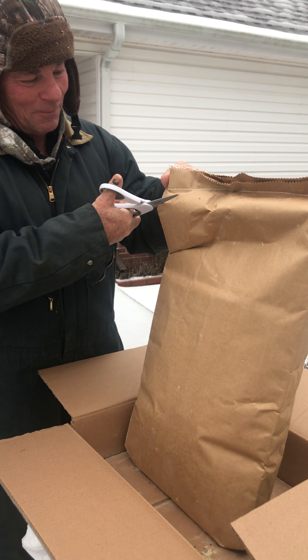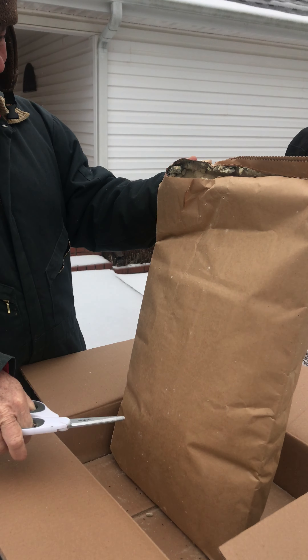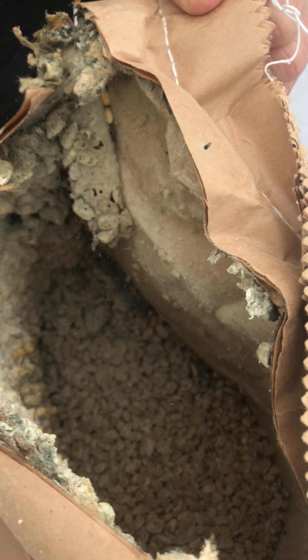I guess we won't be planting it this year. I noticed the bag was — look at that — oh my goodness, it's mildew too! And it was stored in a dry place.